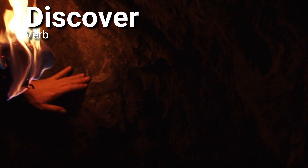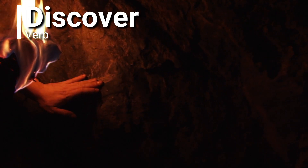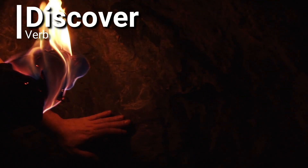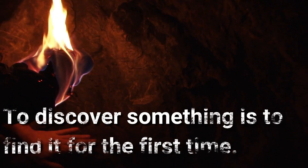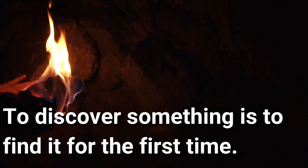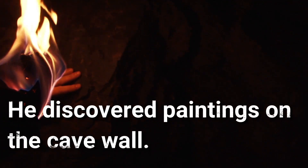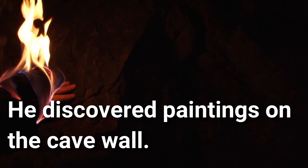Discover. Discover is a verb. To discover something is to find it for the first time. He discovered paintings on the cave wall. How cool is that?